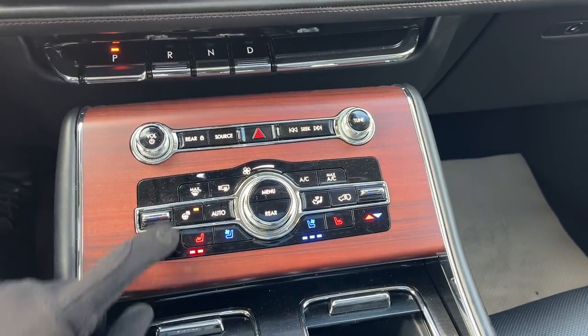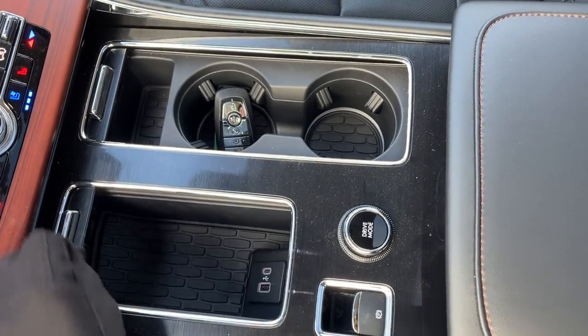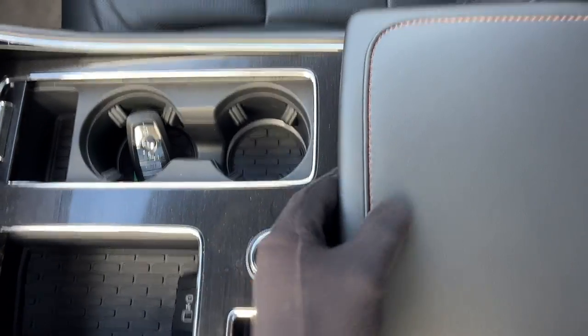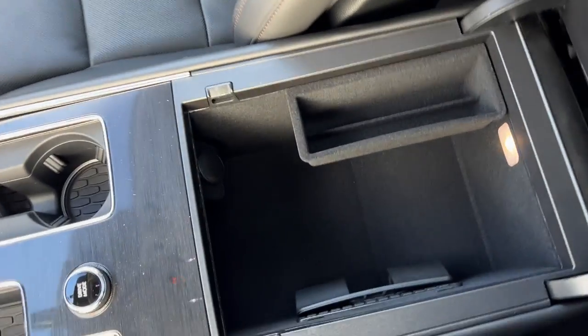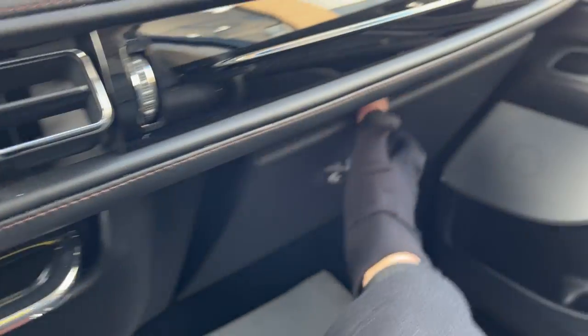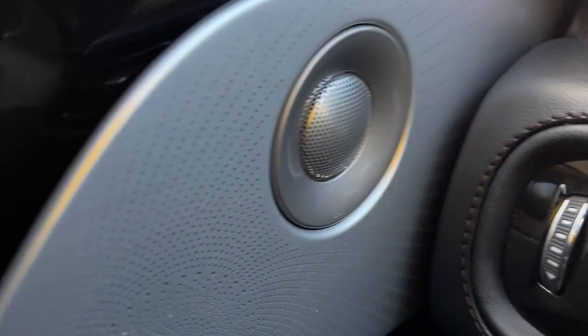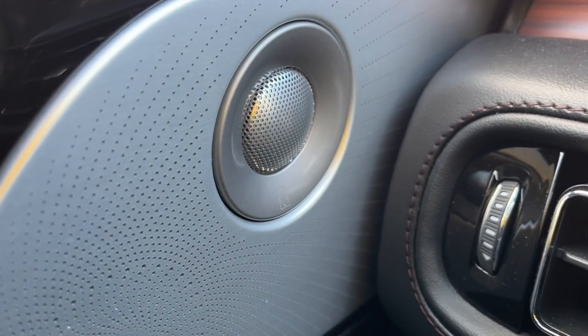You do have heated and cooled seats up front, your heated steering wheel button, and you have remote start on the key fob — you can also do that from your phone. You have these sliding covers here and different drive modes for the vehicle. In here you get plenty of storage as well as your wireless charging pad, and some more storage inside the lockable glove box. I should also mention the sound system — it does have a 28-speaker Revel 3D sound system, and it sounds amazing.